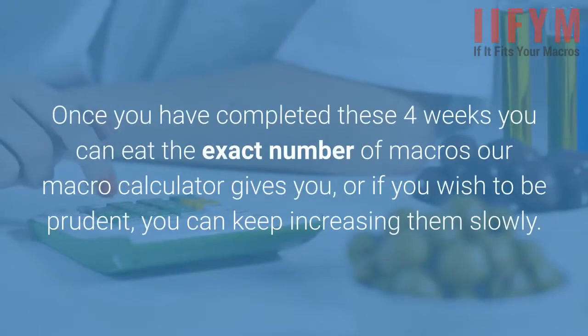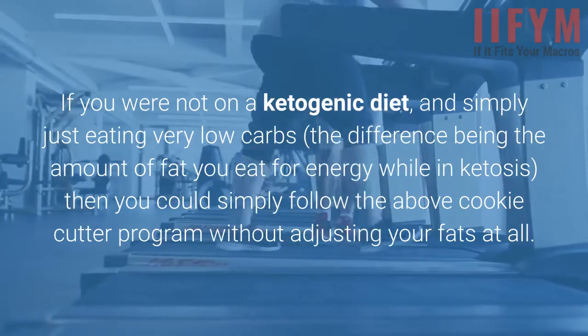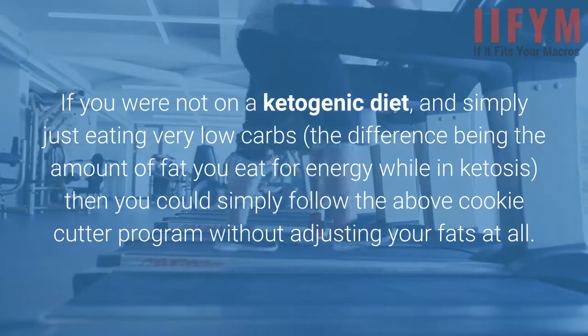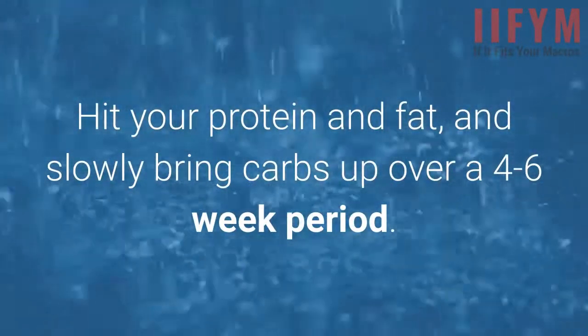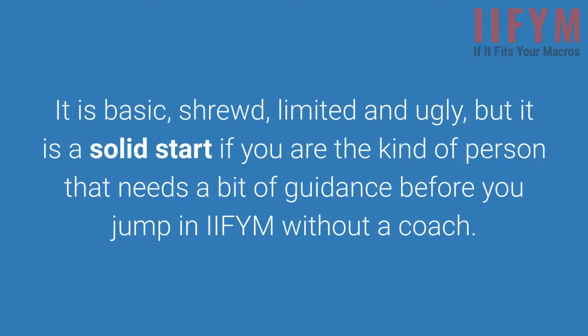Once you've completed these 4 weeks, you can eat the exact number of macros our macro calculator gives you, or if you wish to be prudent, you can keep increasing them slowly. If you are not on a ketogenic diet and are simply eating very low carbs — the difference being the amount of fat you eat for energy while in ketosis — then you could follow the above cookie-cutter program without adjusting your fats at all. Hit your protein and fat, and slowly bring carbs up over a 4 to 6 week period. Again, this is a cookie-cutter, rudimentary program — basic and limited, but a solid start if you need some guidance before jumping into IIFYM without a coach.